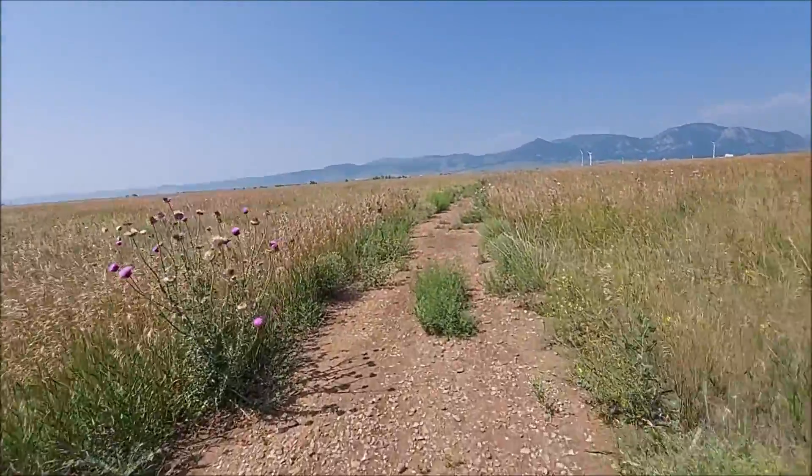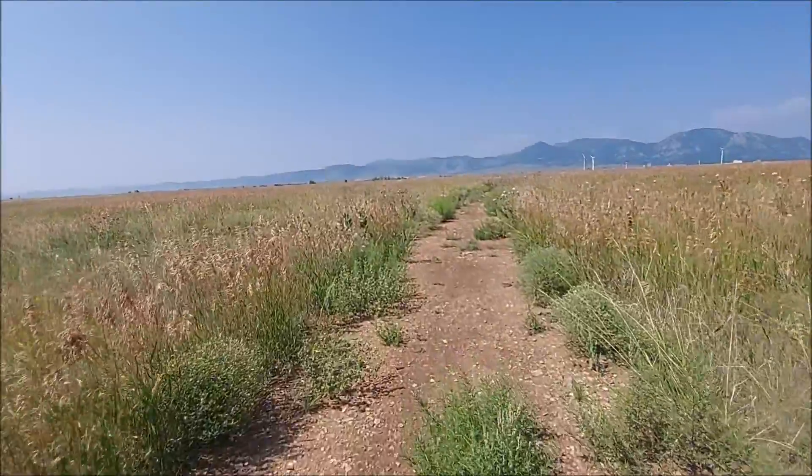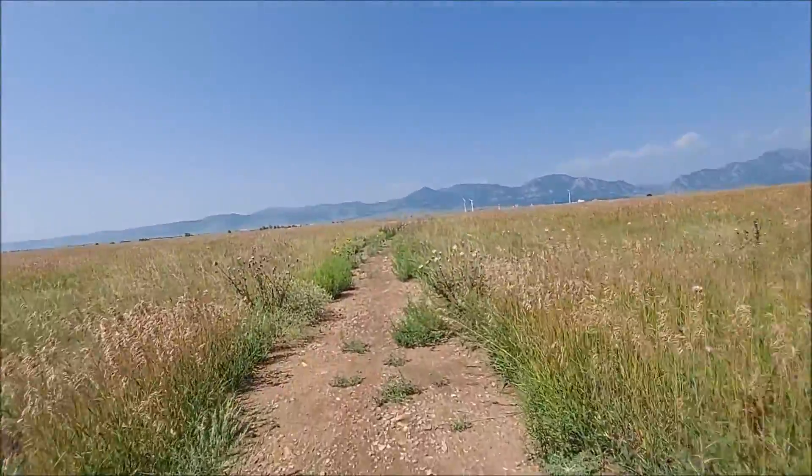Flat, flat, flatty, flat. It's 85 degrees today.